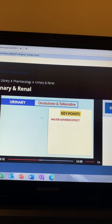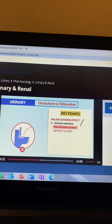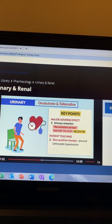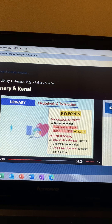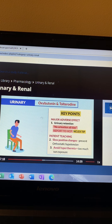The major adverse effect is urinary retention — the drug can work too well, dry out the body, and stop urination altogether. The key term is no urination all day; we must report this to the HCP. For patient teaching: slow position changes to prevent orthostatic hypotension, and avoid hyperthermia and too much sun exposure, since this drug causes a dry body leading to major dehydration, resulting in low blood pressure and heat intolerance. Teach slow position changes and increased fluids.